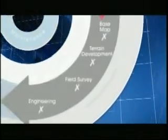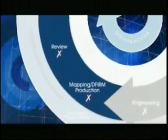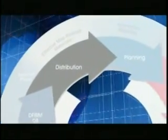MapMod is delivering updated, quality-driven digital flood hazard data, opening doors to a world where flood risk is objectively quantified, tracked, and systematically reduced.